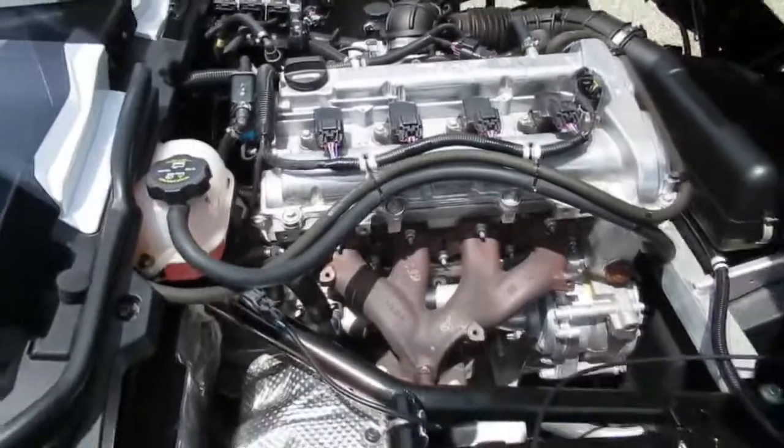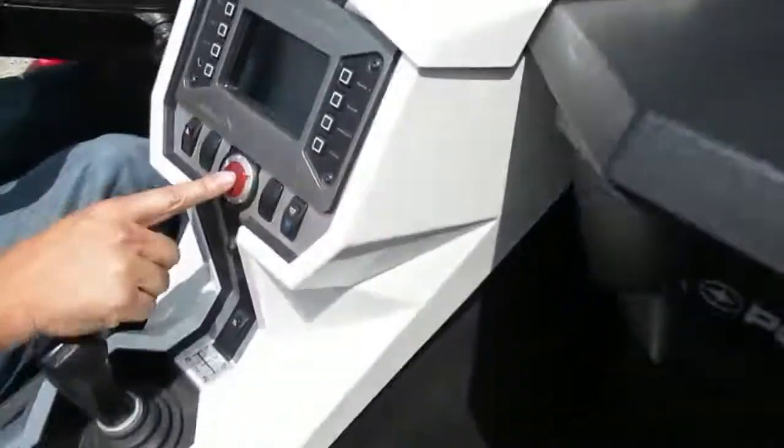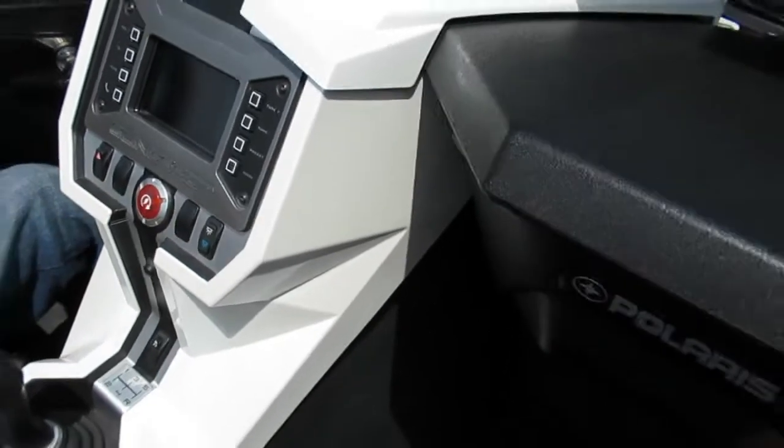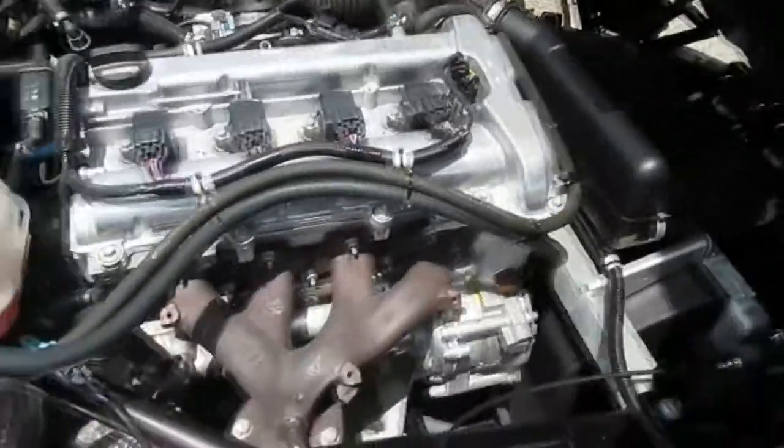It's got a race car push-button start. Ready — there you go! It's got LED lights under the dash that turn blue when you turn the lights on. Nice and quiet, sounds good — brand new.